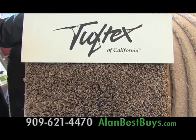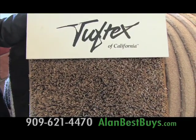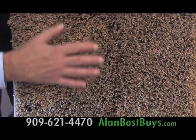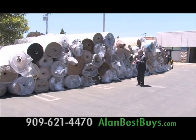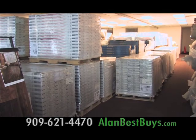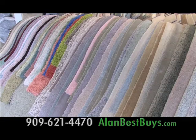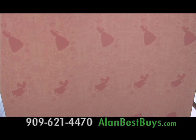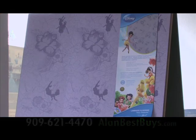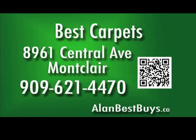This carpet wholesales at $5 a square foot; here at Best Carpets, it's $3.55 a square foot installed. New carpet is arriving every day. Best Carpets also has the best prices on flooring — you always pay less than wholesale. Best Carpets is a Shaw-authorized flooring outlet with brand name and designer flooring, including Flooring by Disney. 8961 Central Avenue, Montclair, 909-621-4470.